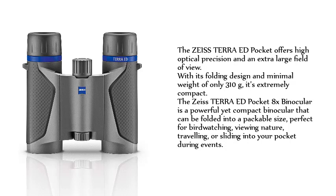The Zeiss Terra ED Pocket 8X Binocular is a powerful yet compact binocular that can be folded into a packable size, perfect for birdwatching, viewing nature, traveling, or sliding into your pocket during events.